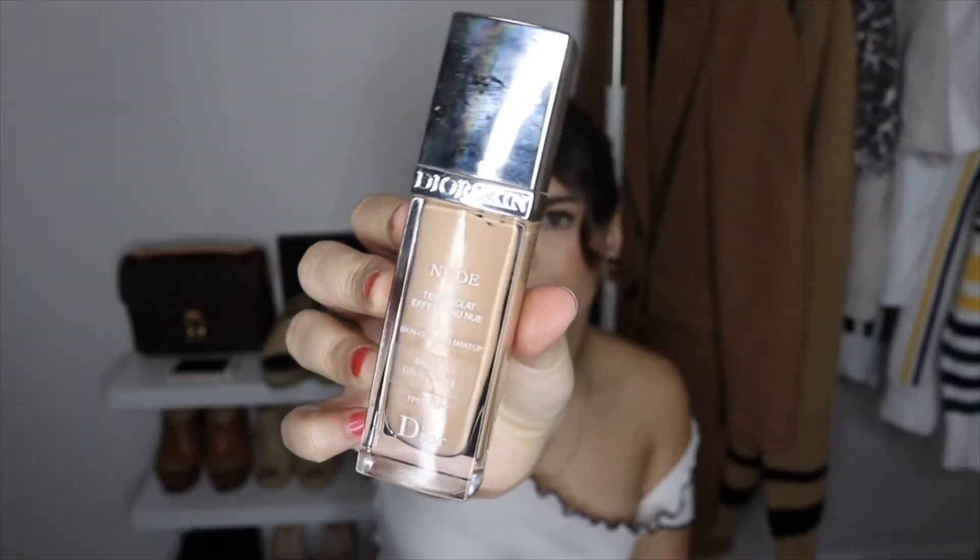I also have the Nude by Dior Skin Glow makeup with SPF 15. I love foundations that have SPF because I hate putting SPF separately on my skin — the feeling, the smell, it's heavy and makes me break out. So if a foundation already comes with SPF, it's perfect. My color is 031. The price is Dior — it's expensive — but it was really worth it. Between these two, I would choose the Estée Lauder over this one because of the price comparison.